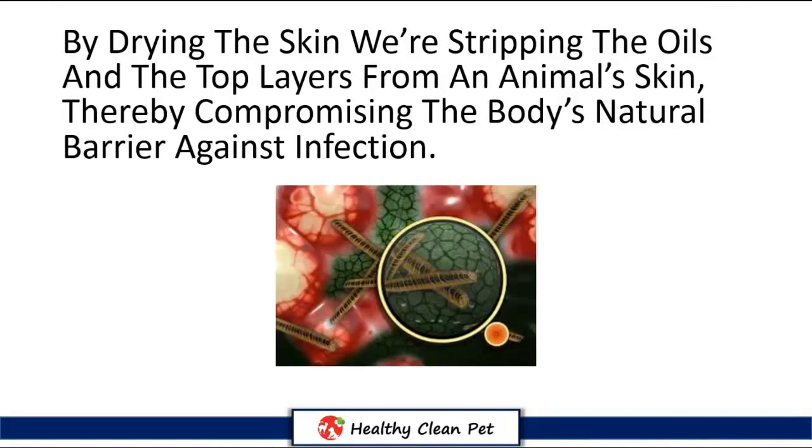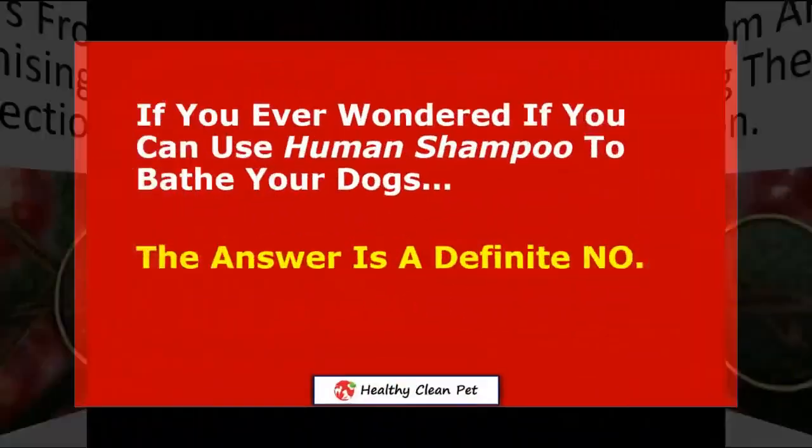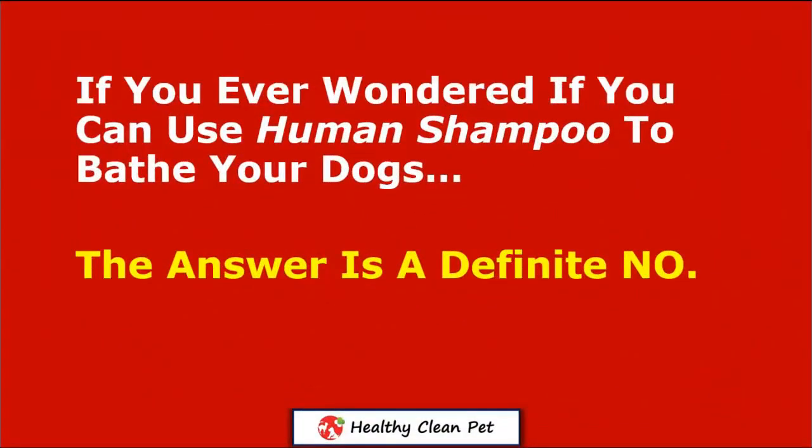Thereby compromising the body's natural barrier against infection. And when these defenses are disrupted, it creates an environment where bacteria, parasites, and viruses can run rampant.